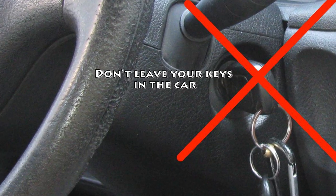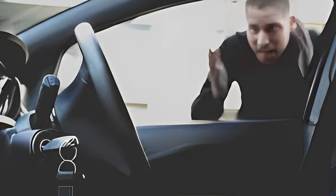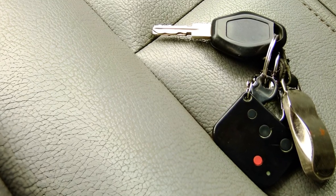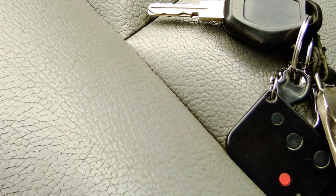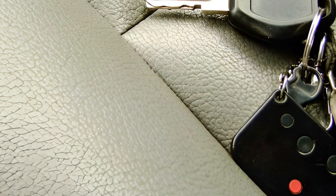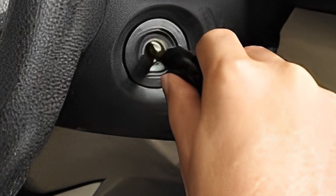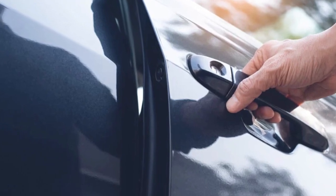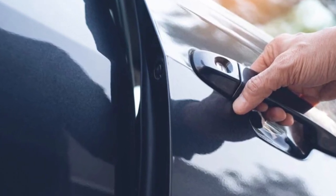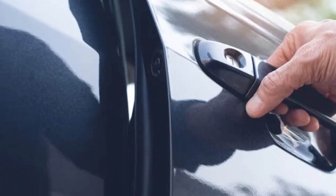Tip 1: Don't Leave Your Keys In The Car. Let's start with the easiest and most obvious way to avoid car theft. According to the National Insurance Crime Bureau, over 200 cars are stolen each day because the owners left their key fobs inside the car. As most new car models today use push-button technology, it's easy to turn off the car and leave the key fob in the cup holder or on the seat. Most vehicles won't lock if they sense the key fob inside, making it easy for a car thief to hop in and drive away.